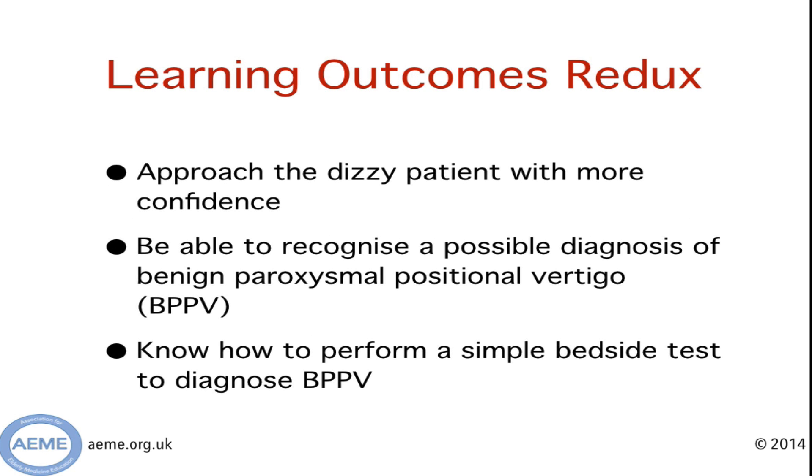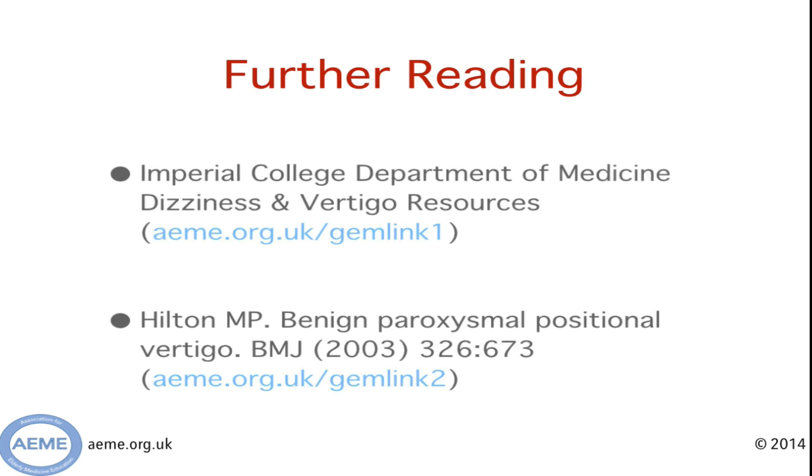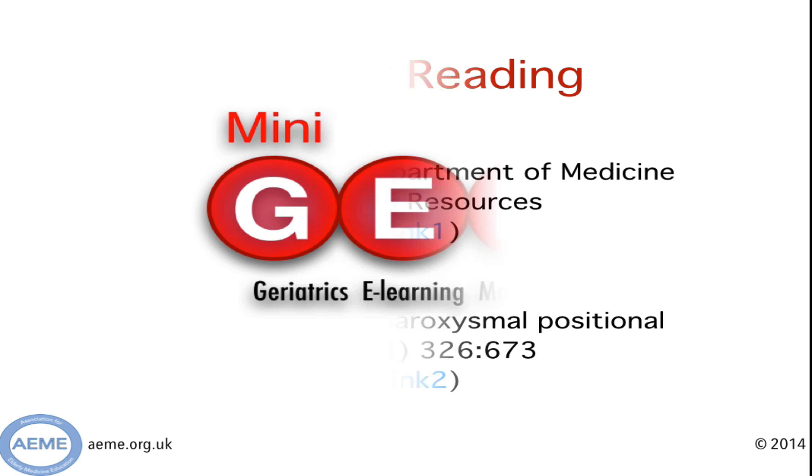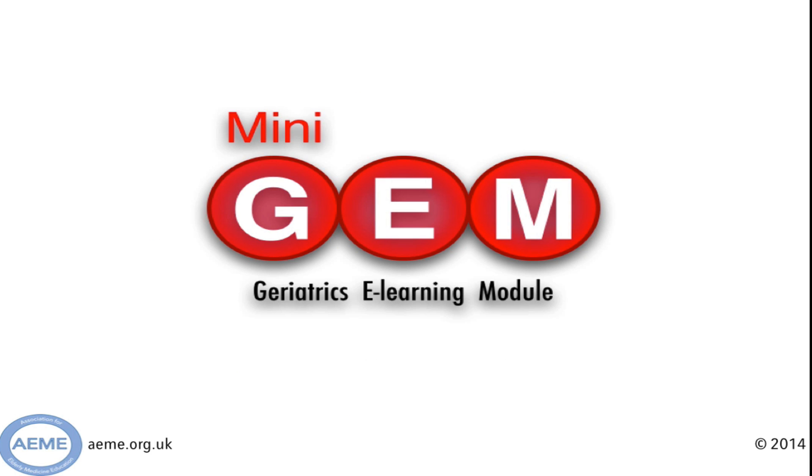In summary, hopefully you'll be a little bit more confident when approaching dizziness because you'll be on the lookout for the classical history of BPPV, and you'll have a feel for how to do the bedside Hallpike test. For further reading I'd like to orientate you to the Imperial College website that looks at dizziness and vertigo — it's their videos that I'm very grateful for them allowing us to use. Lastly there's a paper from the BMJ that's a few years old now but it's a nice summary of the condition. Thanks for listening and we hope to see you again.